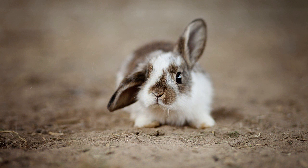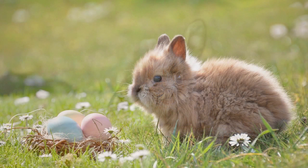Senior rabbits: Older rabbits may have decreased nutrient absorption and may benefit from vitamin supplementation to support their overall health. Pregnant or nursing rabbits have increased nutritional requirements and may benefit from additional vitamins to support the health of their offspring.